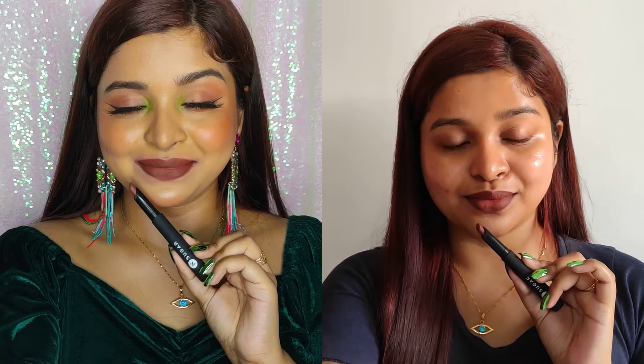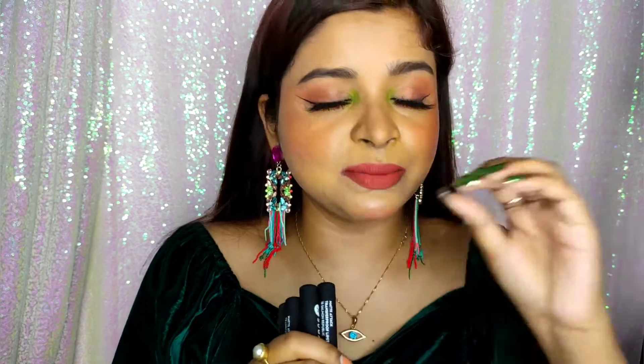If you guys have already seen the swatches, honestly I'm super impressed. If I talk about the shade range, you'll get all kinds of shades like warm tone nude, cool tone nude, peach color, orange color, red color — red is a little more towards maroon — brown shade. All kinds of shades, and I'm really impressed by this shade range.